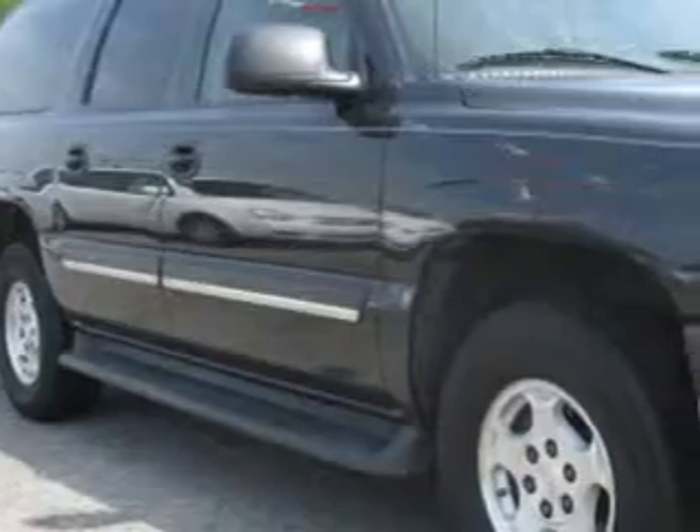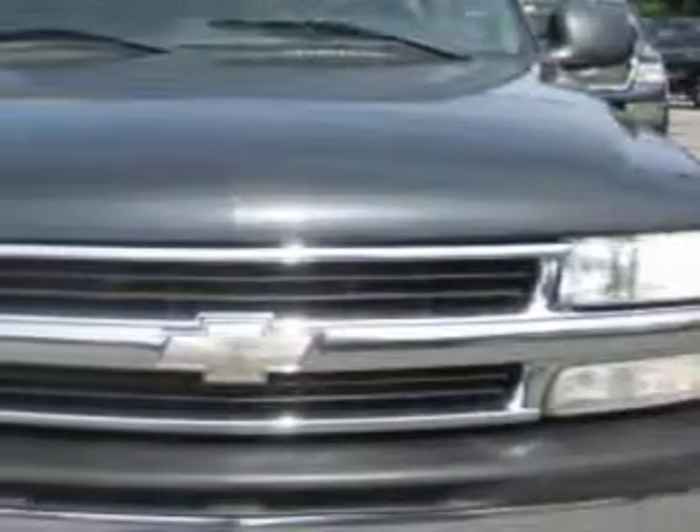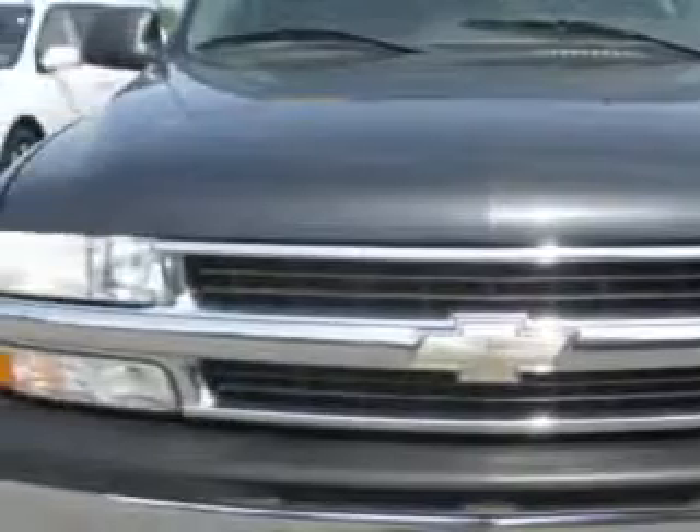At Patriot Westside Pre-Owned Superstore, we know you need a car that offers convenience, comfort, and space — whether taking the kids to their soccer game or having a night out with your friends.